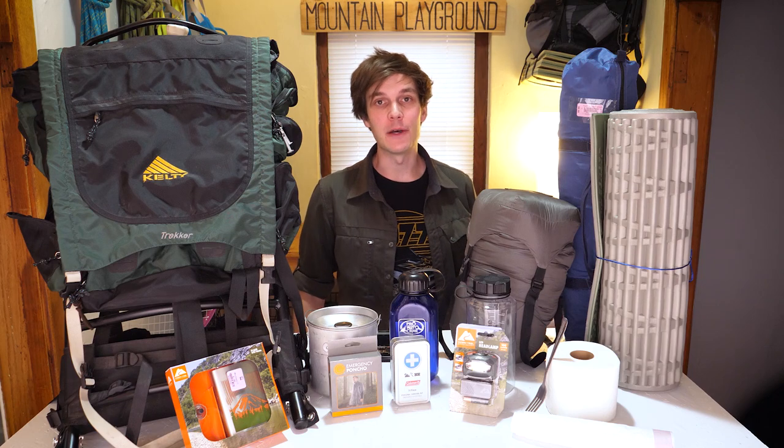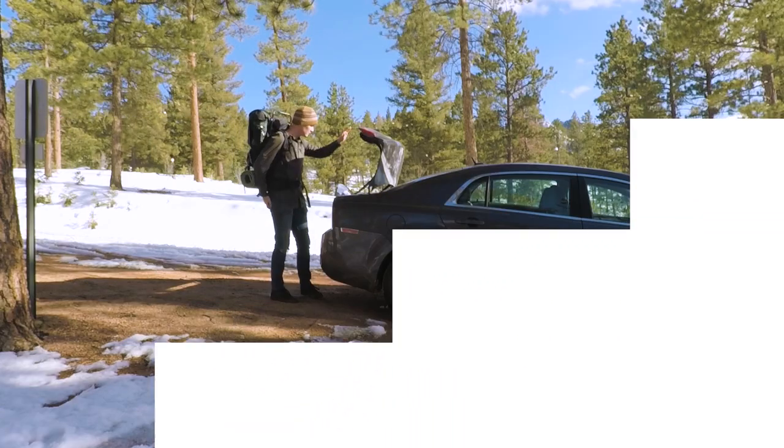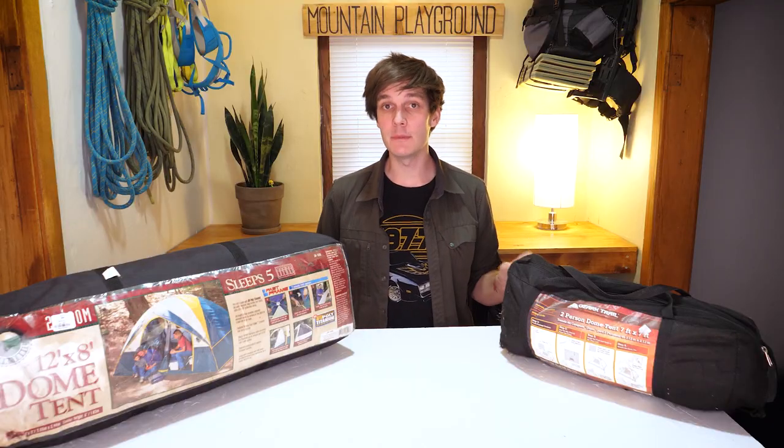My name is Jonathan, this is Mountain Playground, let's get started. Let's start off by talking about the tent. Your tent is going to be one of your biggest purchases, and it's also the one that I struggled the most with to find cheaply.